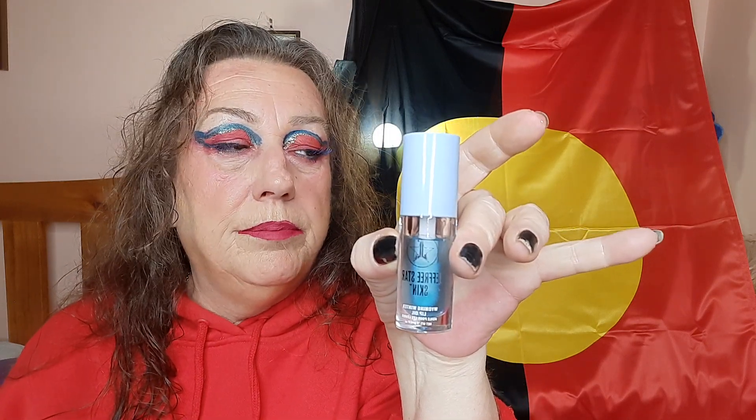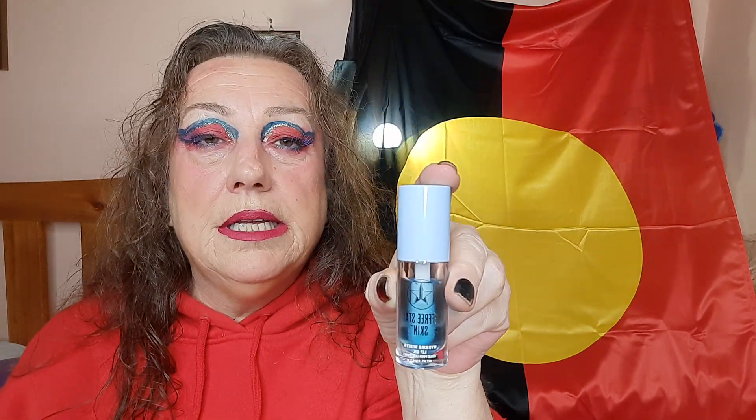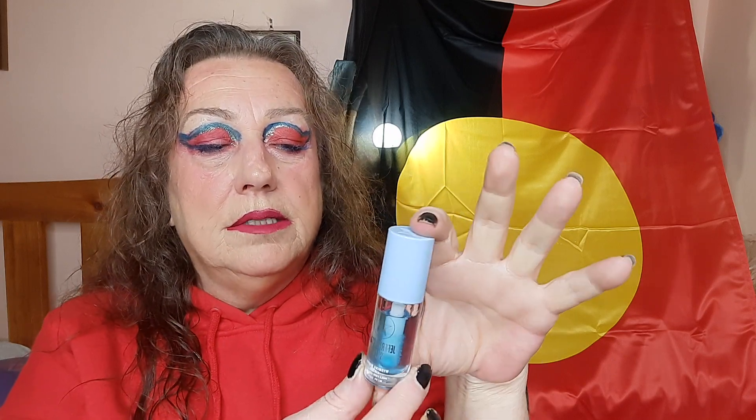I also wanted to talk about the extreme hydration bundle, which consists of the lip gloss — the Wyoming winter lip oil. That's just wonderful and beautiful. I put this on before bed and it's very hydrating. It's like a gorgeous lip gloss, very thick, and I loved it. This was great — a beautiful product.